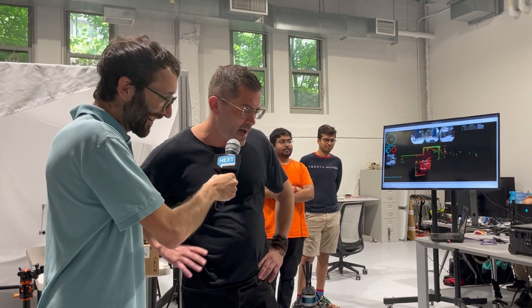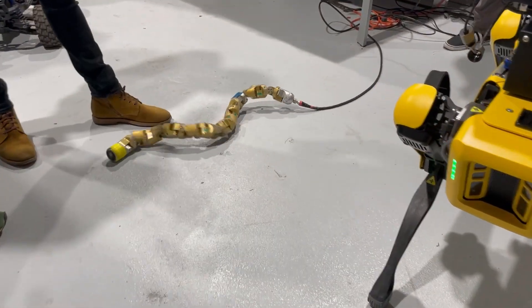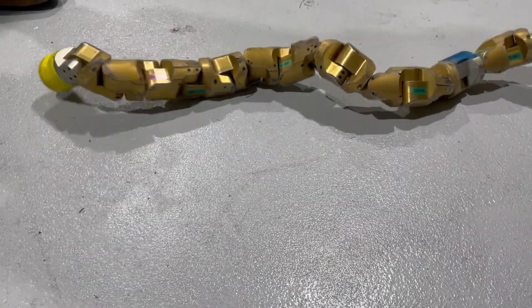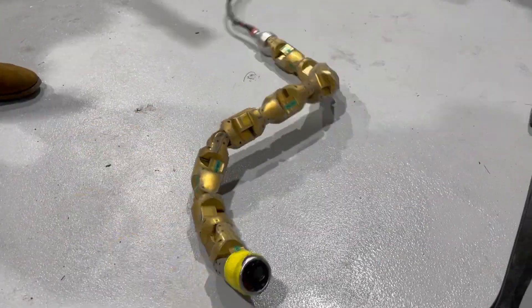Cool. Well, welcome, first and foremost, and glad to have you. We're going to show you some robots here today and sort of tell you a little bit of the story behind them — where we're at today and where we're going. We got a little snake-looking buddy. We'll start with the snake robot here. This project actually goes back about 20 years, and we've been developing all sorts of different generations of them.